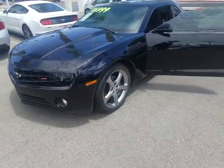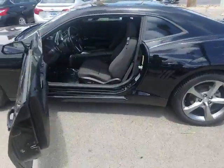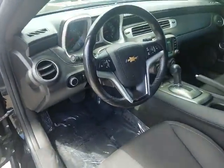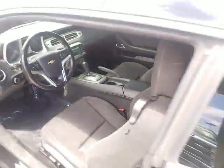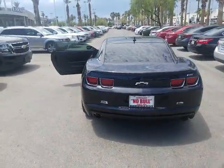It's got new tires on it, 20-inch wheels, black interior, it's cloth, got power seats, Bluetooth capabilities, AM, FM, XM, it's got a touch screen, nice clean car, tinted windows.